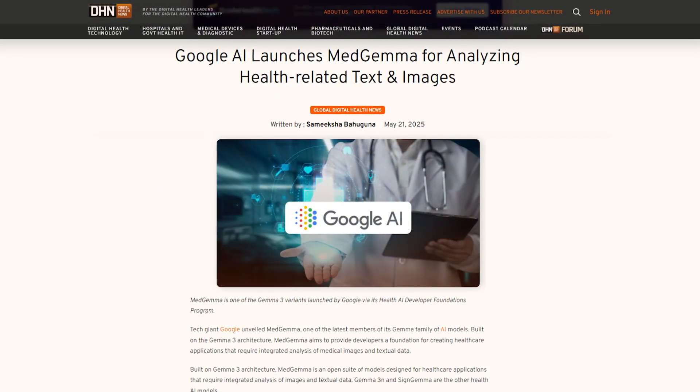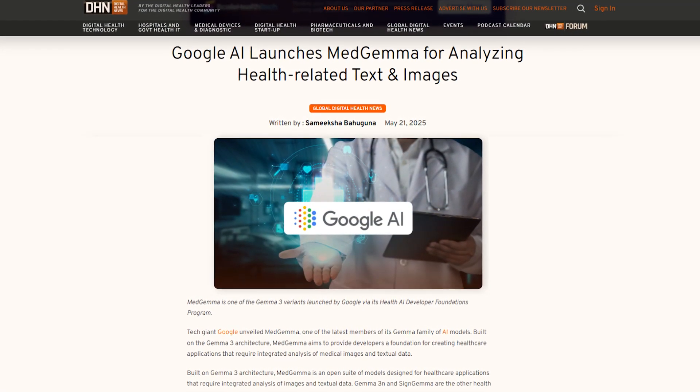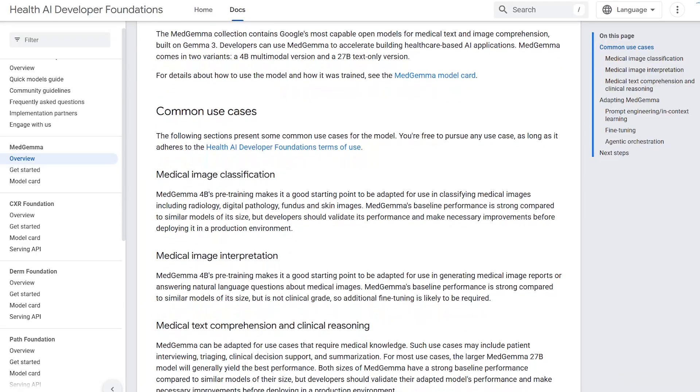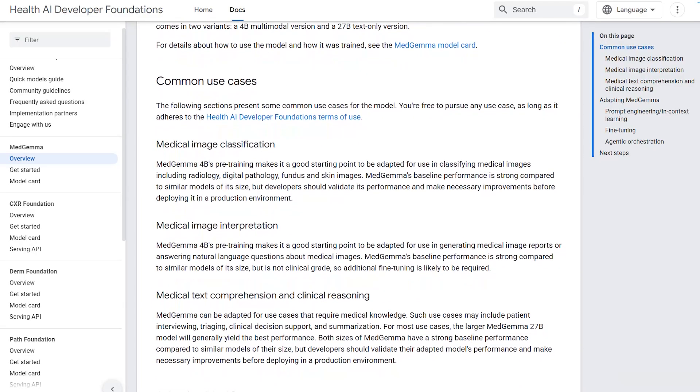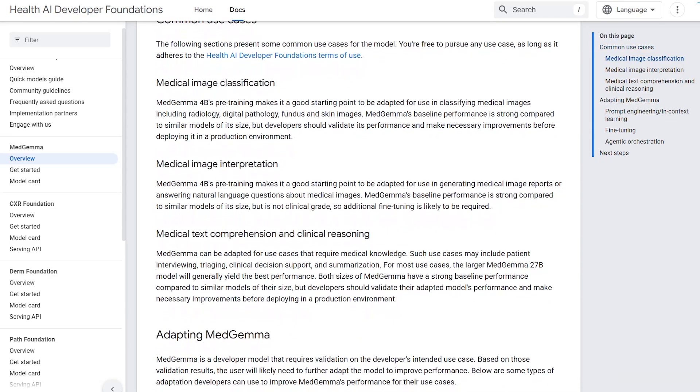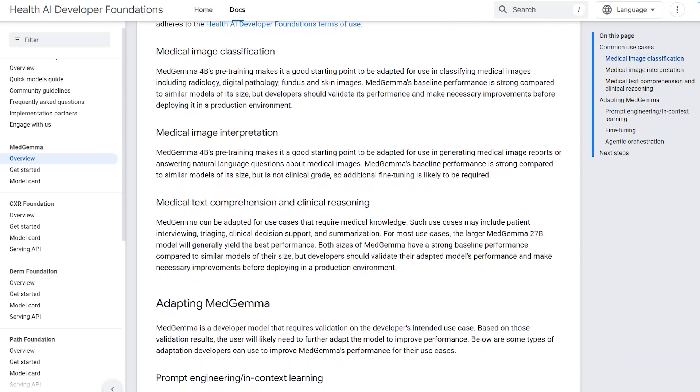Google launched MedGemma, two open-source generative AI models — one for medical image analysis and one for clinical text — accessible via HIPAA-compliant APIs. Developers can fine-tune these models with de-identified data to build AI-driven, EHR-compatible applications.